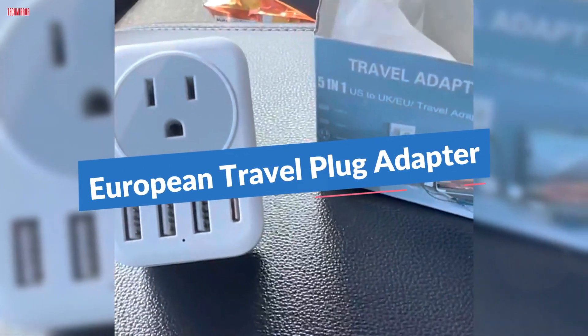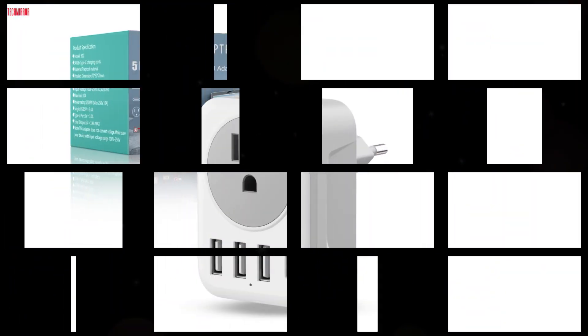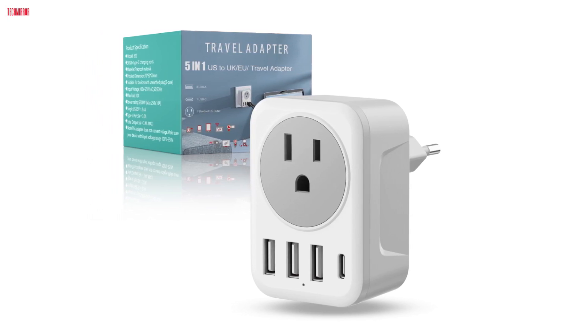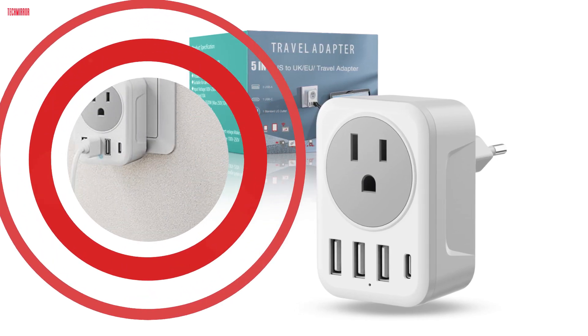As a frequent traveler to Europe, finding the right travel adapter that suits my needs has always been a priority. I recently got my hands on the WatravelPile European travel plug adapter, and I must say it exceeded my expectations in more ways than one.